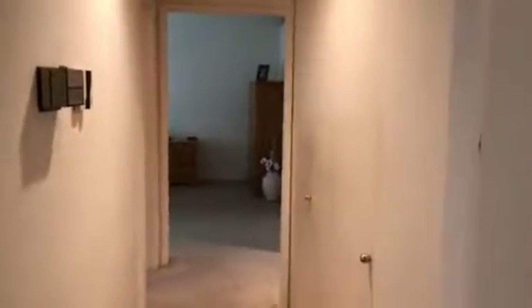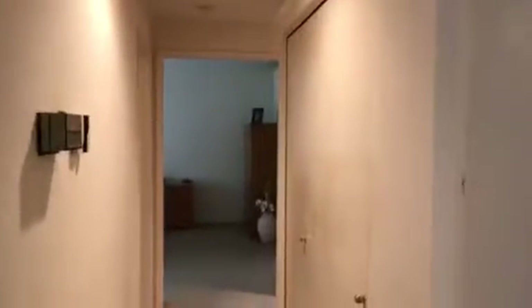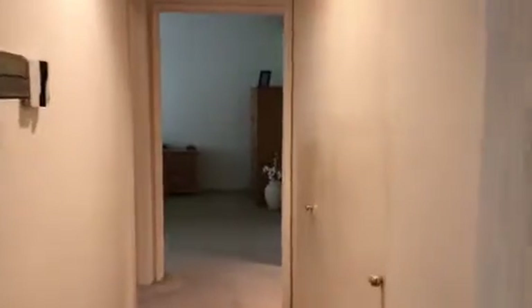It's a three bedroom, 1,141 square feet. Here in the hall, those closets on the right — the washer and dryer are in there. And here's the first bedroom — the smallest one.